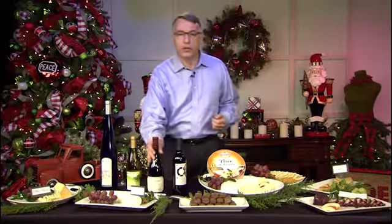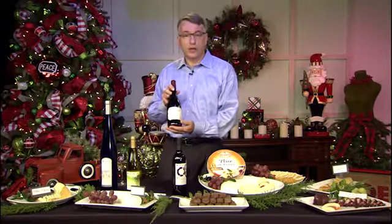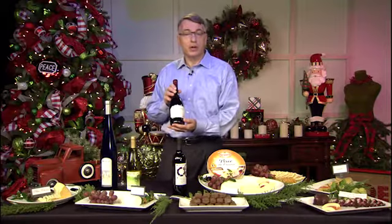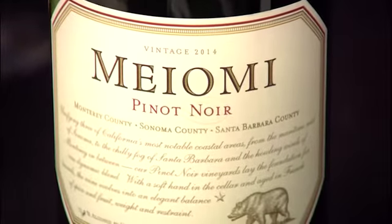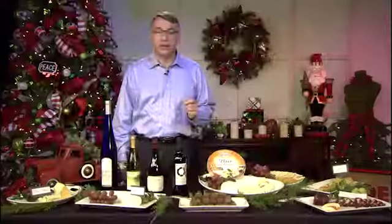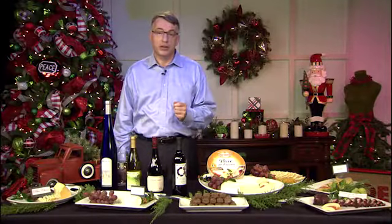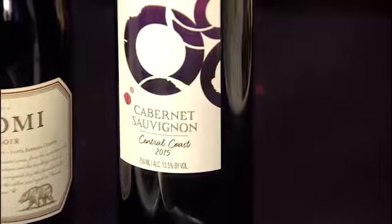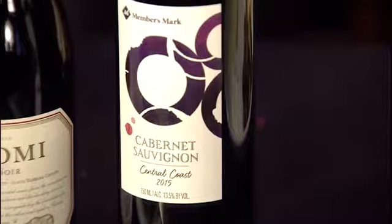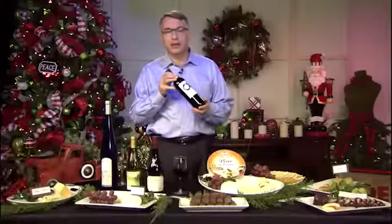Moving on to red wines — for a lighter red, this Meiomi Pinot Noir is an excellent choice. This wine is consistently at the top of the rankings for wine in the $20 bottle category. Even better, you can get it at most Sam's Club locations for under $17. We also just released our new Members Mark Cabernet.